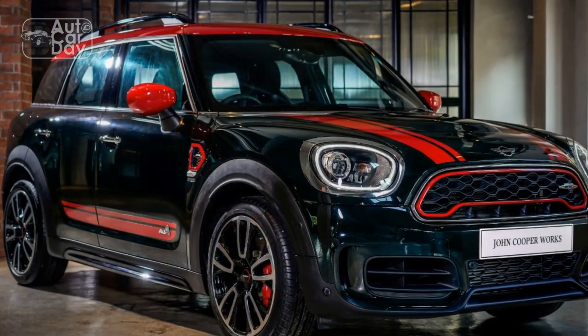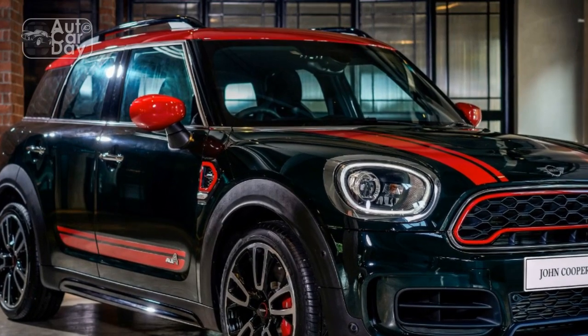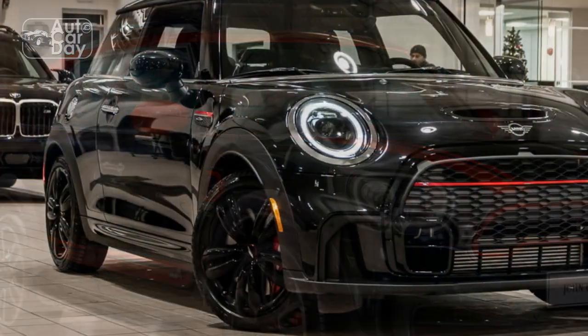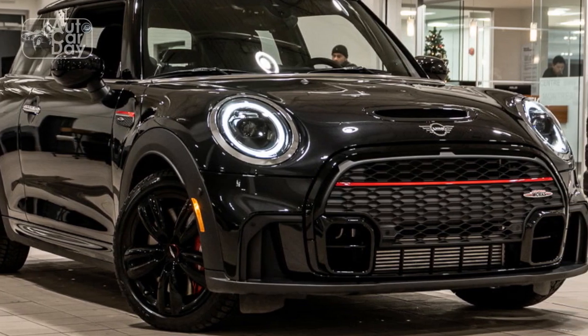Pros: Iconic Mini styling, loads of grunt from a spunky turbo four-cylinder, excellent handling for a crossover, high-quality interior, and practical for a Mini. Cons: premium price tag, not a lot of standard features, and a small trunk for the segment.